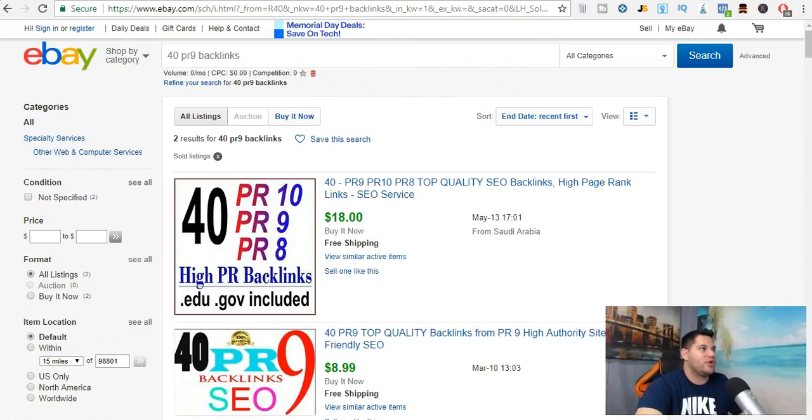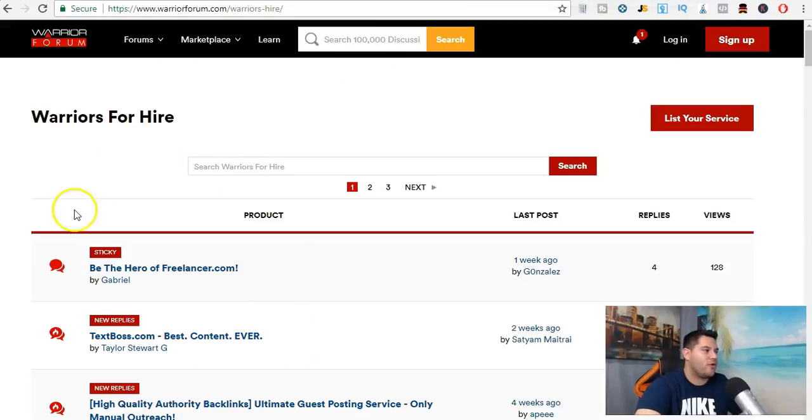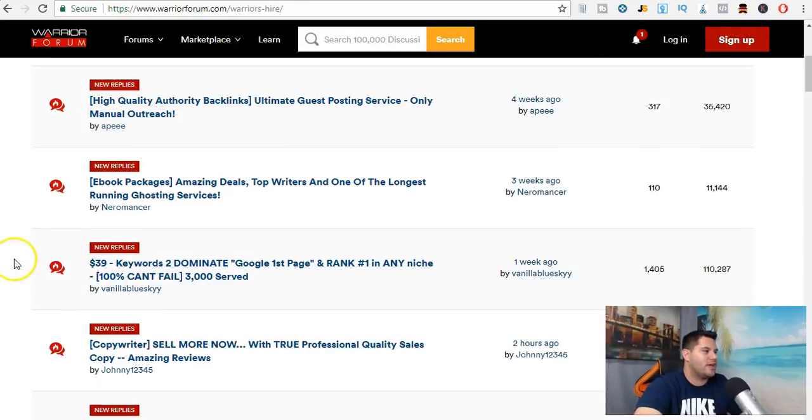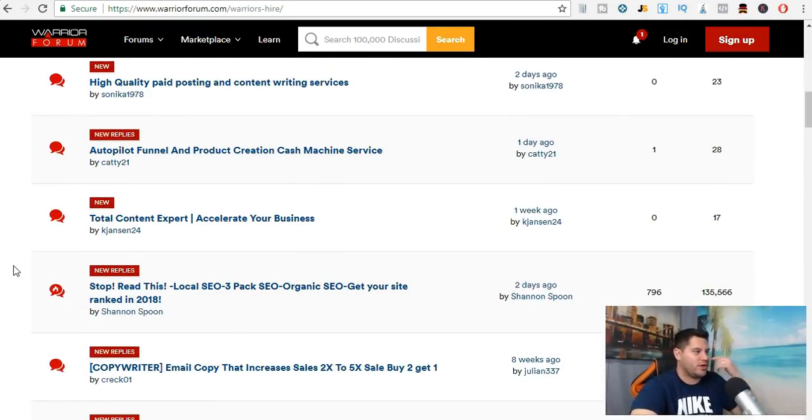That's what I do now, and it's a lot more effective because you can make more money and you don't have to sell as many. So we're going to use Fiverr, eBay, and Warrior Forum. All you have to do is come in here — and again, all this stuff is free — create an account and post your service listing.